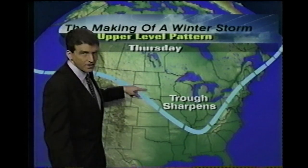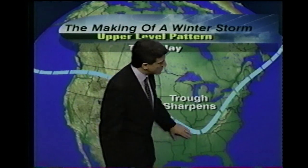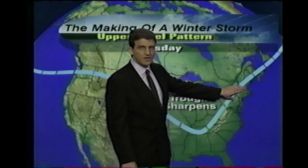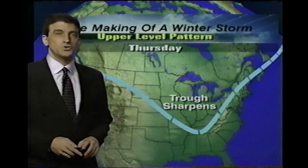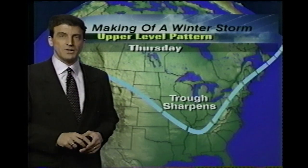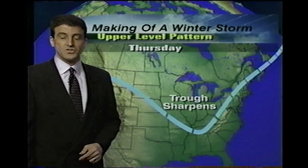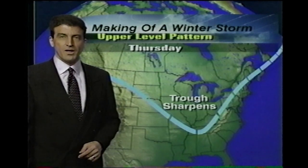As this trough sharpens, or this upper-level disturbance strengthens and slows, that'll keep this warm, moist air overrunning the cold air at the surface. Saranac Lake, New York is 20 below zero, but at the top of Mount Washington in New Hampshire, it's two below — it's warmer up there, feeling the effects of this southwesterly wind flow.